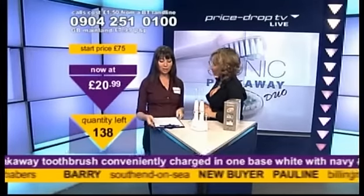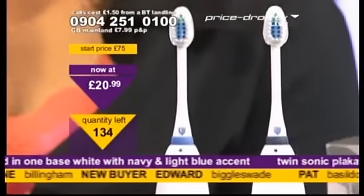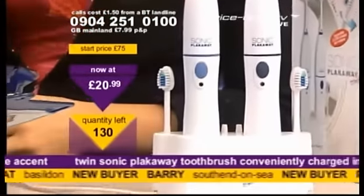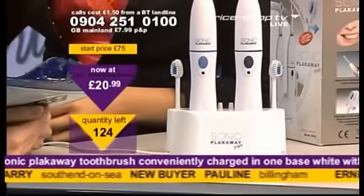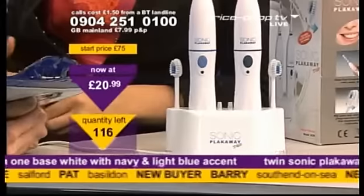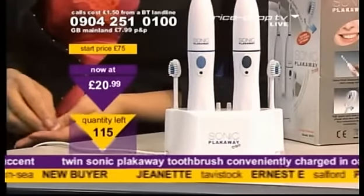I purchased the twin Sonic Plakaway toothbrush, the pink and blue one. Both me and my girlfriend are recommending this item as a best buy. Not only was it excellent value for money, but my girlfriend visited her dentist for her annual check-up and didn't even need to scrape or polish her teeth, which is usually required, and we put this down to your excellent product. Maybe it was.